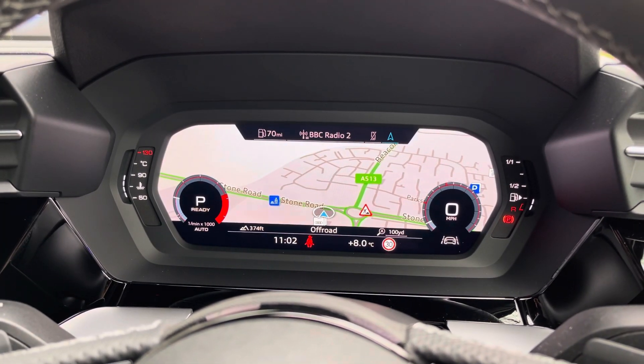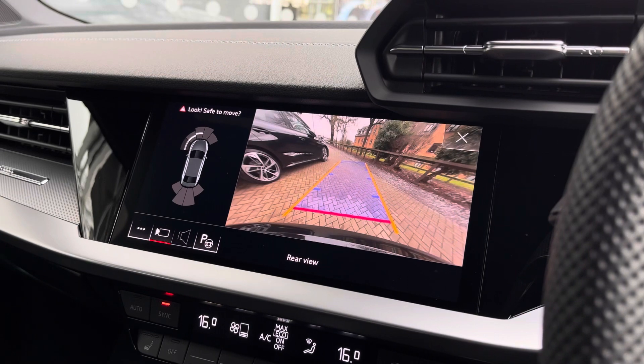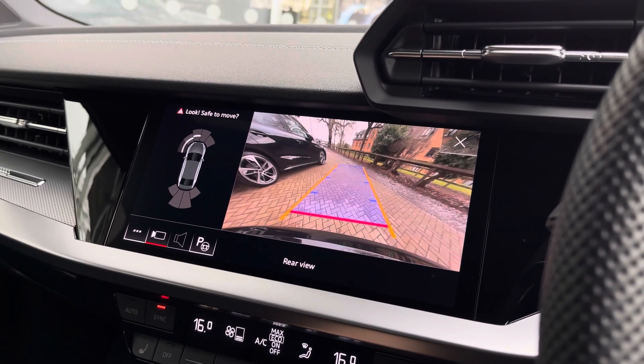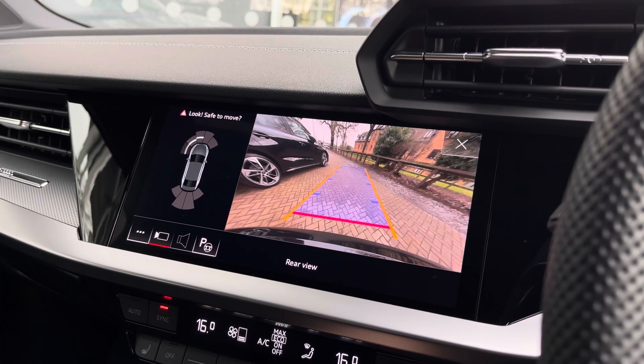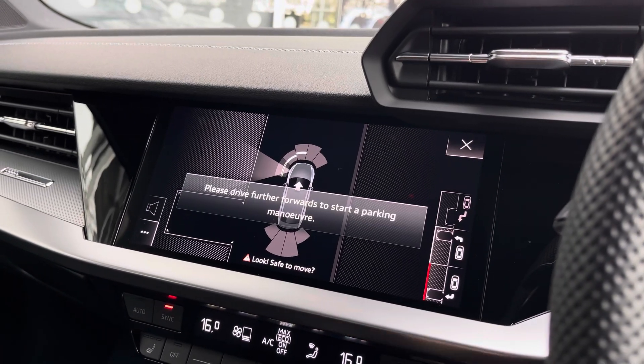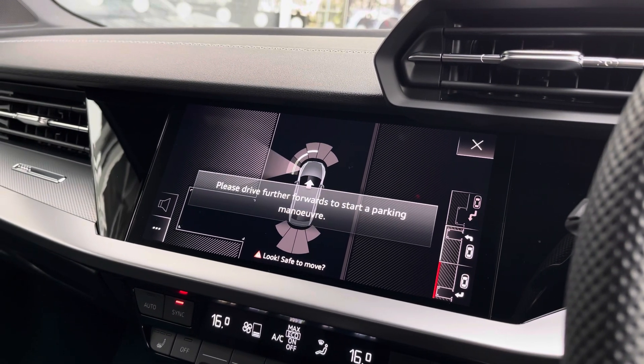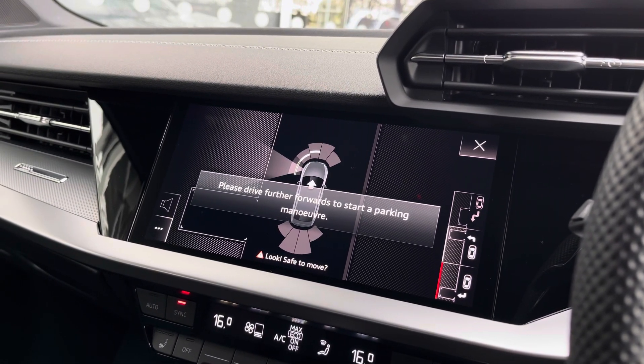The optional technology package also includes the reversing camera, which is crystal clear and works nicely with the front and rear parking sensors to ensure every parking space is easy to manage. If that's not enough, the vehicle also comes with a parking assist system that can get you into and out of practically any parking space — a nice helping hand.